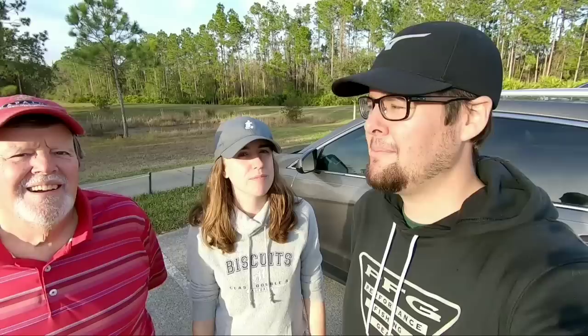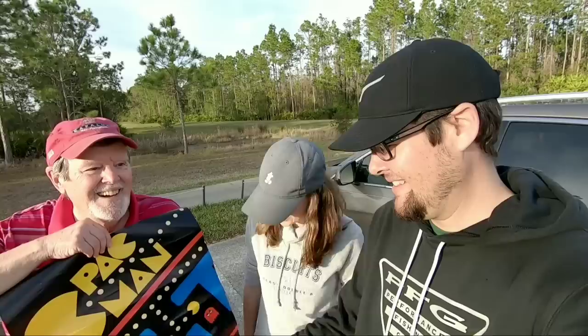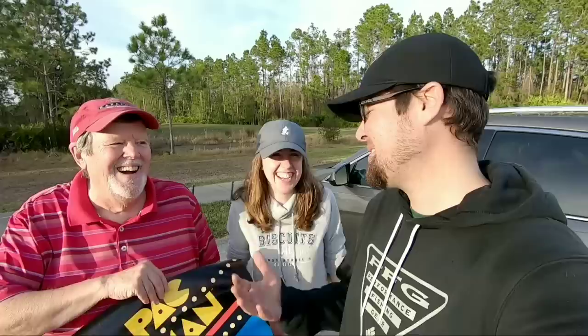All right guys, there you have it — probably our best day of the year at the flea market! Lots of good finds. Excited about that Adams driver, probably going to put that straight in the bag. We didn't get the easiest to hit clubs today — a bunch of two irons and a driving iron with stiff flex. Tomorrow is my dad and mom's 38th anniversary. He got you this vintage Pac-Man poster — it's older than me and older than my older brother. Hopefully you like it!